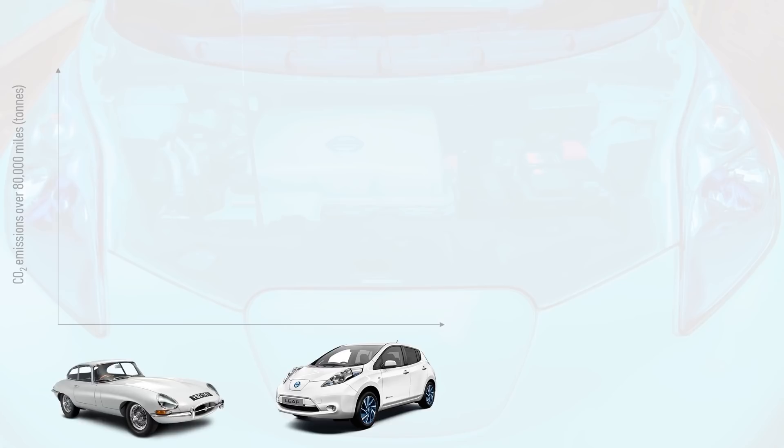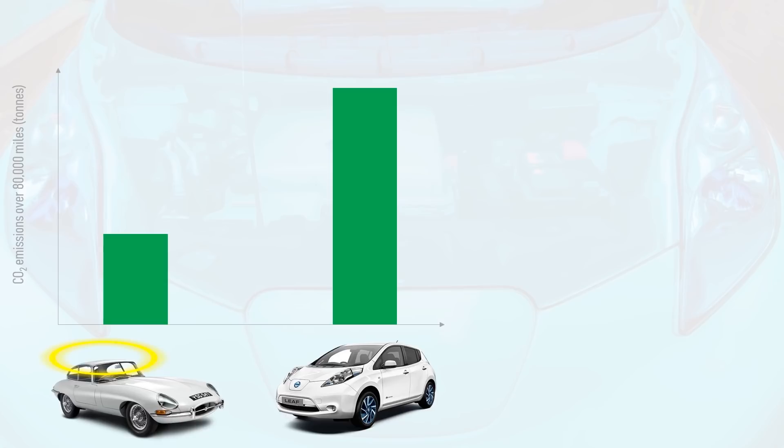Some petrolheads claim that it takes so much energy to build an electric car and its battery pack that it's greener to run an old petrol car for the same period of time, since it has already paid off its embodied energy from its manufacture. But is this actually true? In this example we'll compare the exhaust emissions of an old petrol car to the CO2 emitted from building an EV and its battery pack and driving it for a total of just 80,000 miles before retiring it.